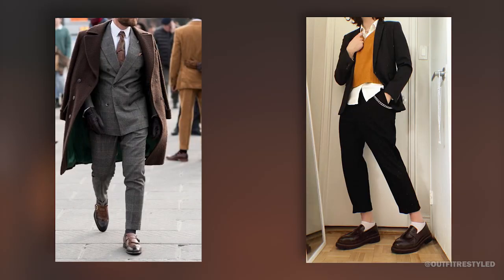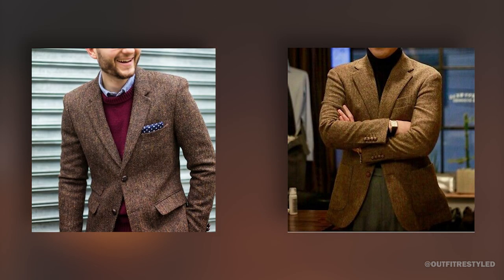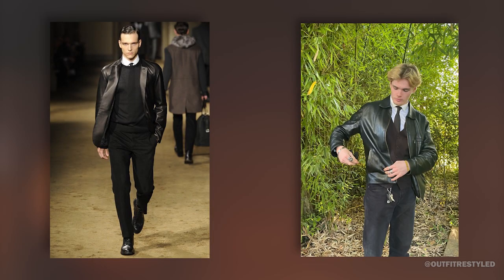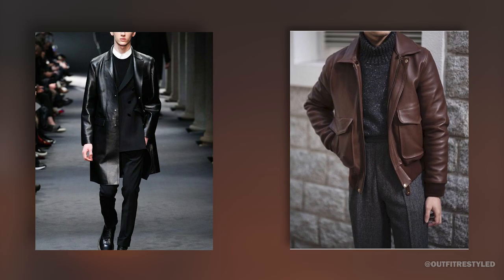Second, blazers and jackets. Blazers and jackets are essential in dark academia fashion. Tweed, corduroy, and wool blazers are classic choices that will give you a vintage look. Leather jackets are also a great option for a more edgy and modern look.